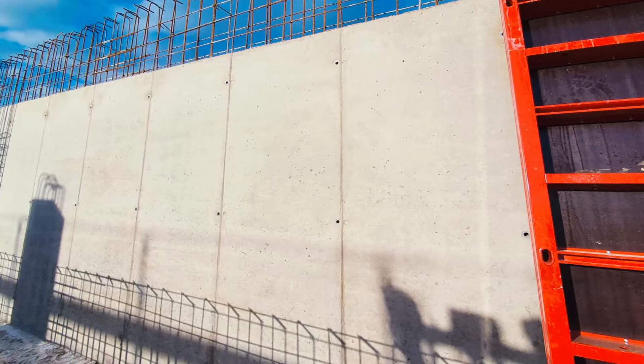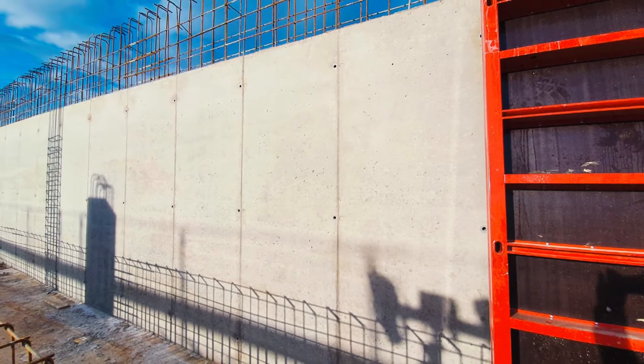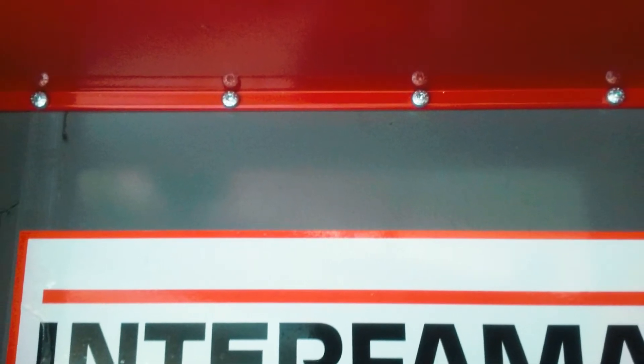The elements have either two or three tie points. The form lining of the elements is a 21 millimeter thick plate with a polypropylene coating, which guarantees a long service life. The form lining is screwed on at the rear, ensuring that very good surface qualities are achieved.